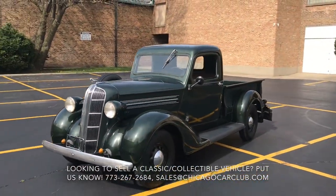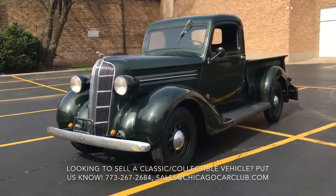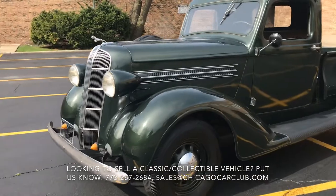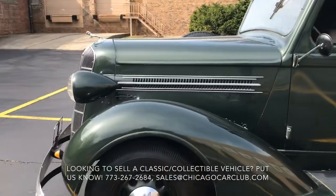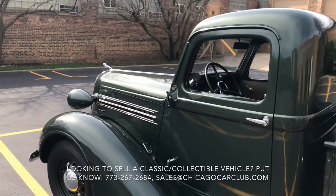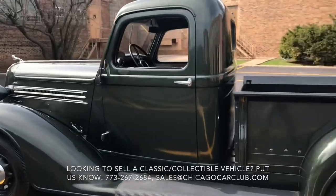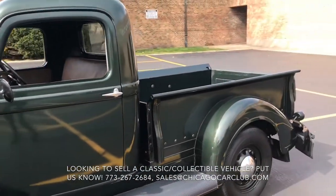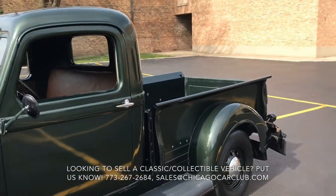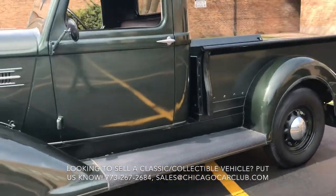We purchased it out of the Chicago suburbs from a gentleman — it currently belonged to his dad for the last 10 years. Prior to that, the truck was in Wisconsin. The truck will come with service records going back to 1971, most significant of which being a comprehensive engine rebuild of the original engine in 2002. Please inquire for scanned copies of all those records.